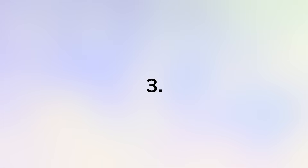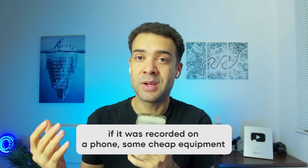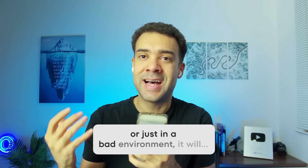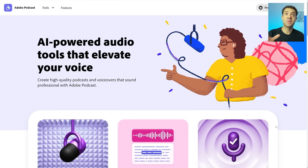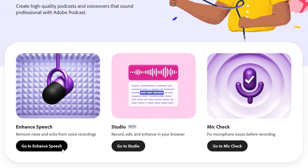The next tool will take any video that was recorded on a phone, cheap equipment, or in a bad environment and make it sound like it was recorded in a professional studio. The free app that does those audio improvements is called Adobe Podcast. I'll put a link to the website in the description, and to do the enhancements you just need to scroll down and use the enhance speech feature.